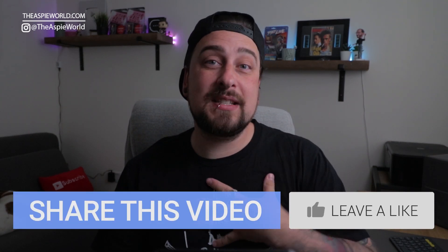Drop me a comment down below if you have anything similar like this that happens. If this was interesting and you think it could be useful for somebody, please share this video and give it a thumbs up because it helps me. I'll see you in the next video, guys. Peace.